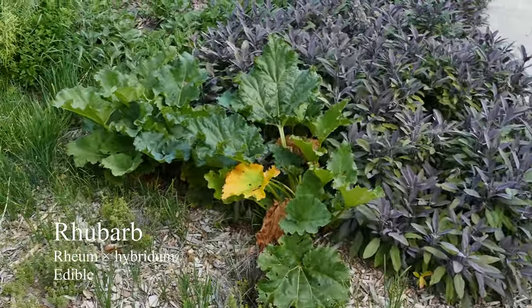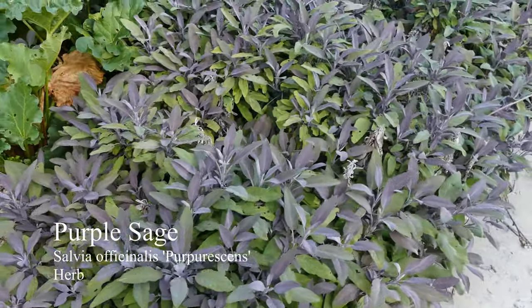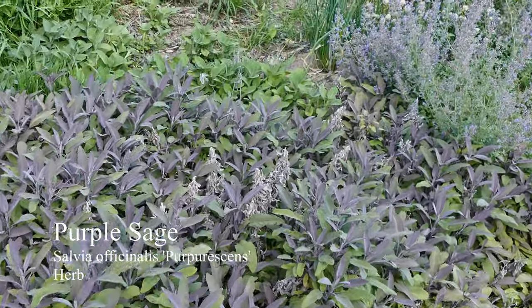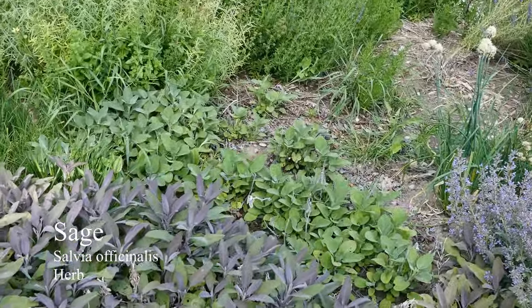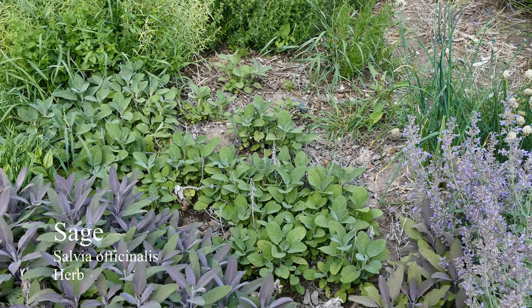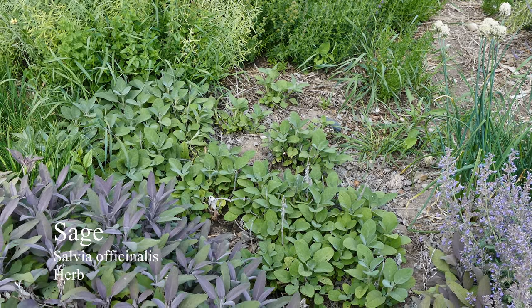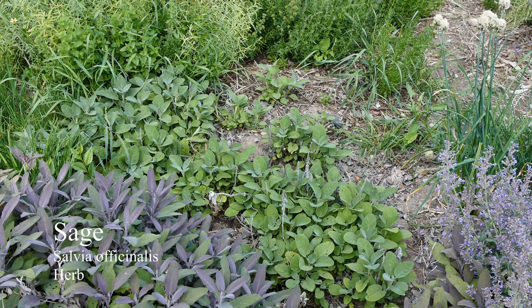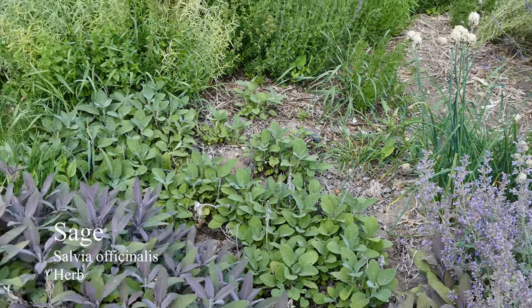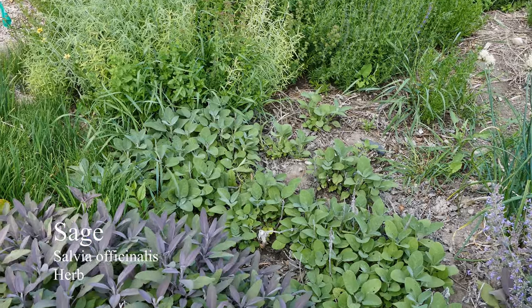Got some more rhubarb. Then we have purple sage, which is pretty much impossible to kill — thankfully. And then behind that we have some garden sage. The garden sage was much larger, but I had trouble with some voles in this part of the yard and they just destroyed everything. They were eating all the bark off of the herbs during the winter and a lot of them struggled to survive. Thankfully sage is pretty tough, so it's coming back nicely.